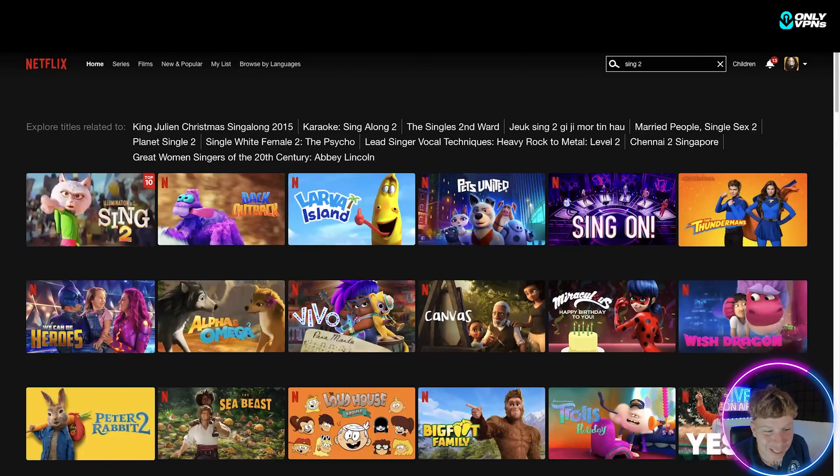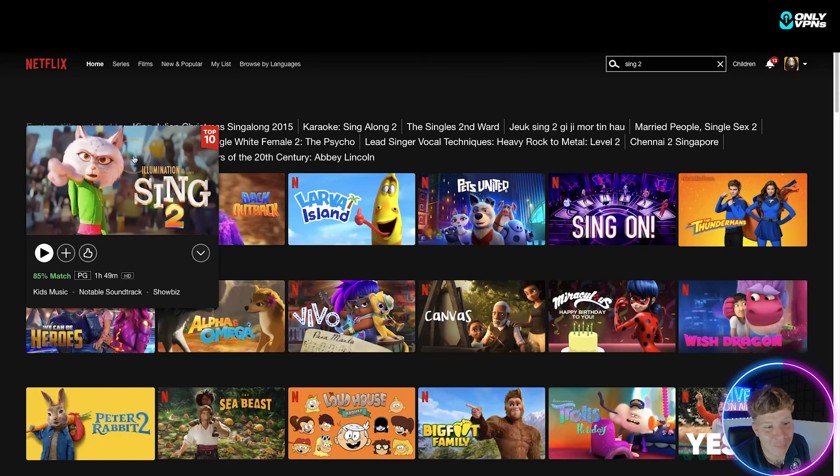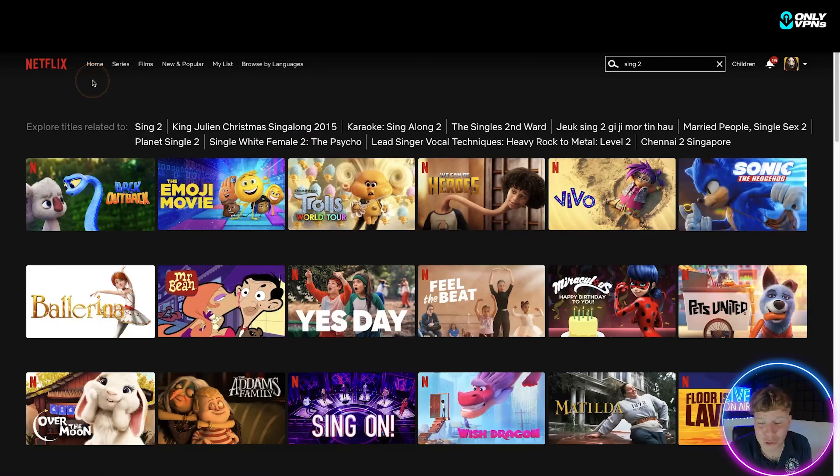Just to show you there's a difference and I'm not making this up — in America right now the kids are watching Sing 2; you can see it in the top 10, Illumination's Sing 2. I'm going to go back and turn NordVPN off and disconnect, so I'm back in the UK. Let's refresh and see if I can watch Sing 2. You can see that putting Sing 2 in, it does not come up — so I'm not lying; this is exactly how you do it.